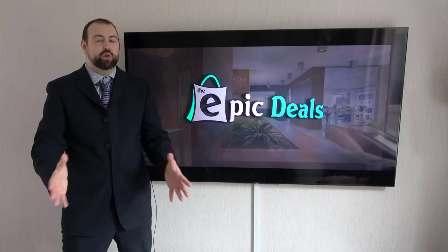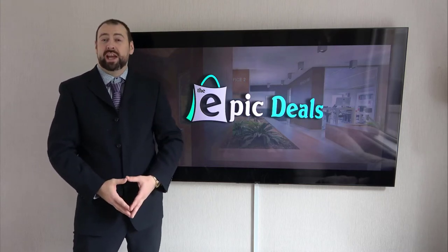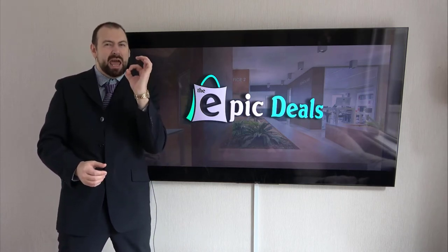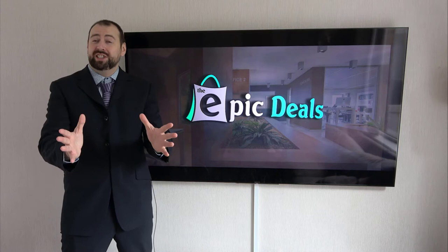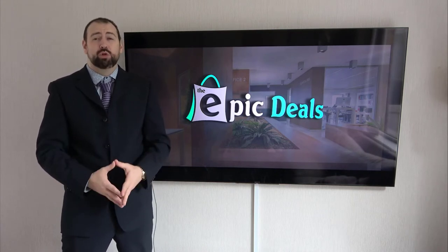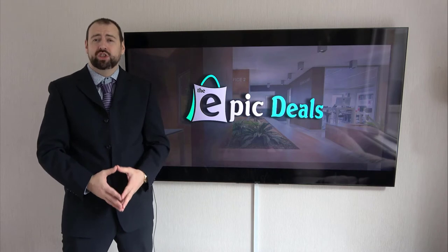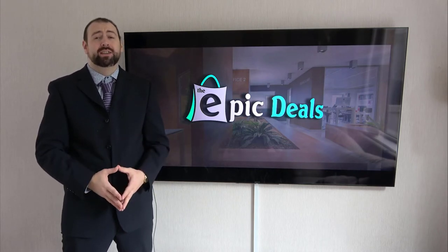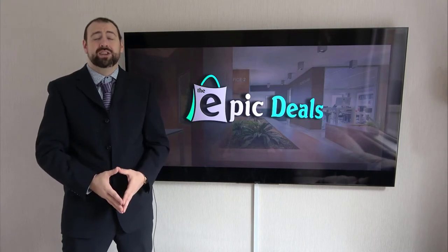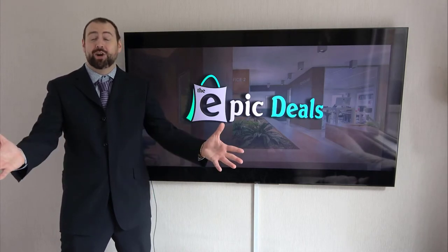Welcome to Epic Deals. After numerous hours of researching and analyzing, we are going to break down this top list to make sure that you are getting the epic deal. Our team reads a lot of user-based reviews, analyzes pros and cons, and makes smart selections so that you can make better buying decisions. Just make sure to check the product links in the description. Let's get started.